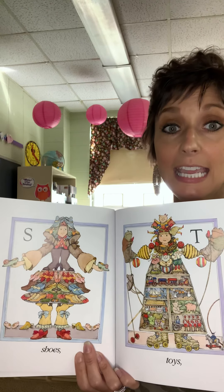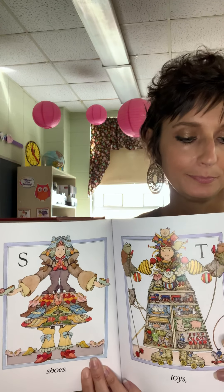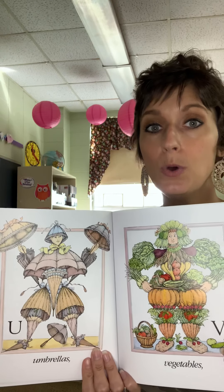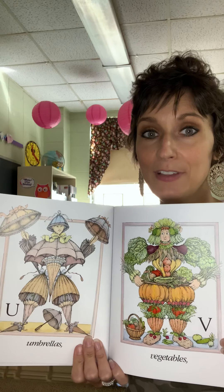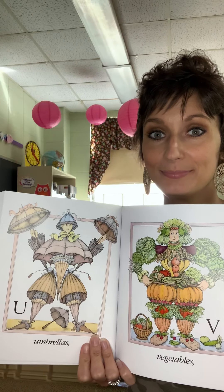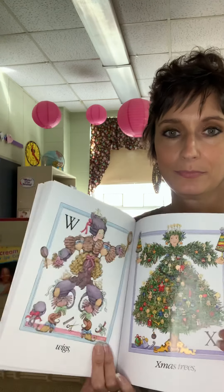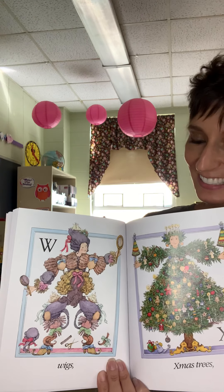T — Toys. U — Umbrellas. V — Vegetables. W — Wigs. Look at all the different wigs.